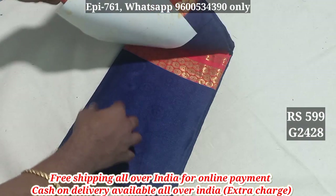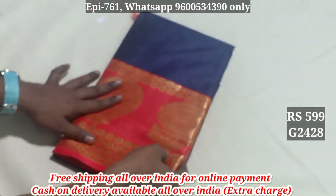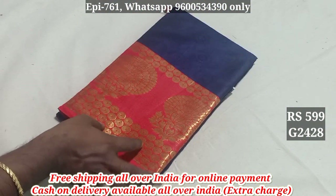This is Silk Cotton 2428. This is a catlock. This is a blouse. This is an embossed pattern. This is gold and polish.